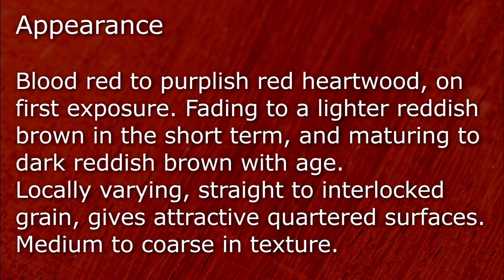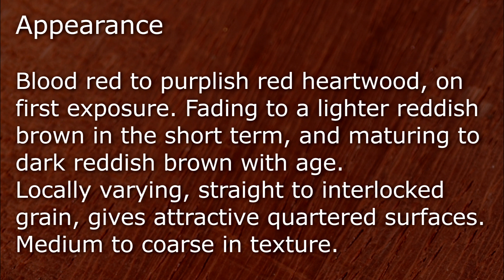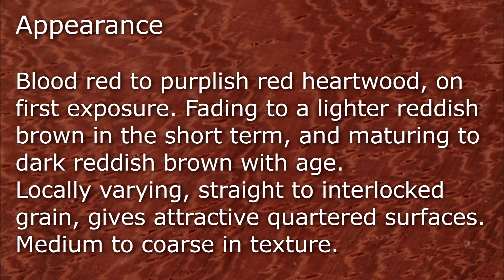When initially cut, the hardwood has a blood red to purplish red colour. This fades to a lighter reddish brown in the short term, and matures with age to a dark reddish brown. The wood is medium to coarse in texture, and has a mixture of straight and interlocked grain, which gives attractive quarter sawn surfaces.